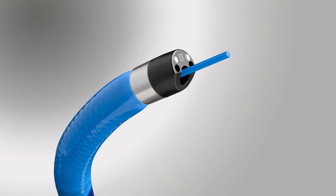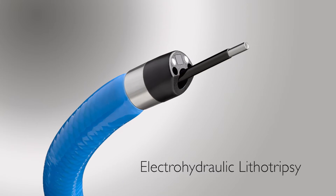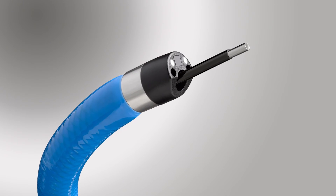This facilitates accurate visualization of the stone and targeting the stone with either laser lithotripsy or electrohydraulic lithotripsy. Using these methods, we accurately target these large stones and break them into small fragments, which facilitates removal of large bile duct stones and large pancreatic duct stones.